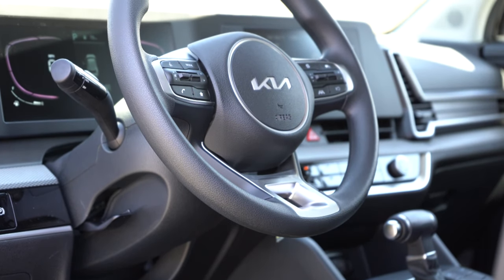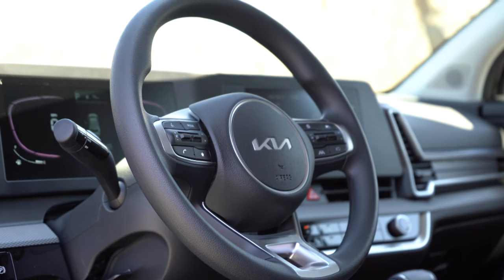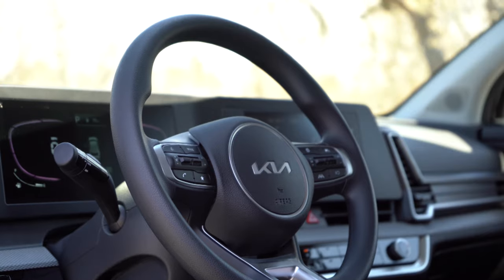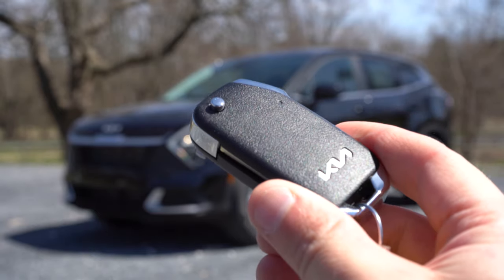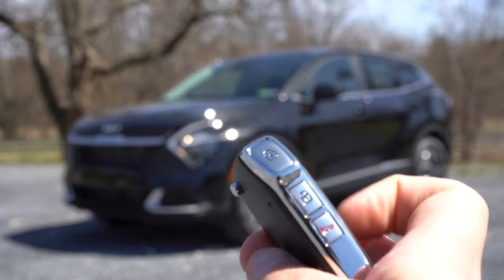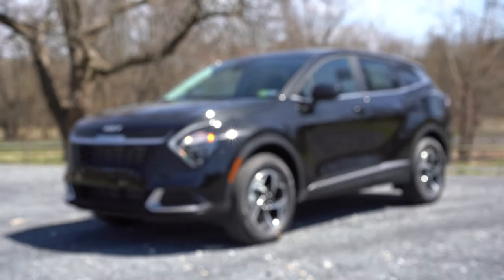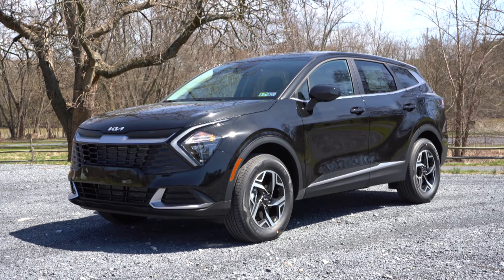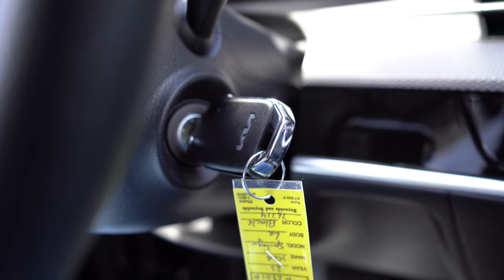The steering wheel is tilt and telescoping, leather-wrapped on the EX and up, and heated on the EX and up — you typically don't find a heated steering wheel at this trim level. The key has all buttons on the side: lock, unlock, and rear hatch. It's keyless entry with push-button start on the EX and up; otherwise it's a traditional key start.